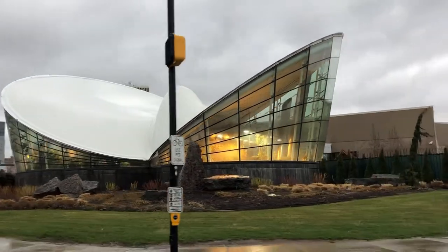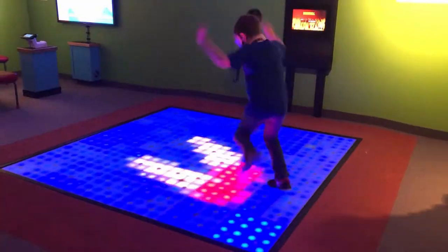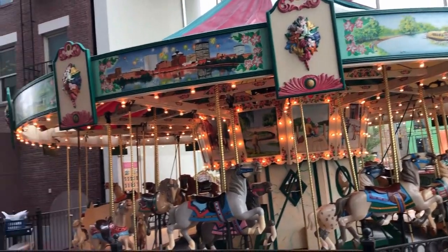Hi friends, today on Doodle the Travel Bug, we are headed to Rochester, New York to a museum dedicated to play. Join us at the Strong National Museum of Play.